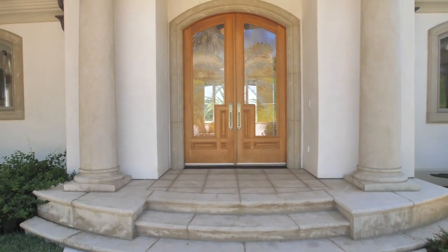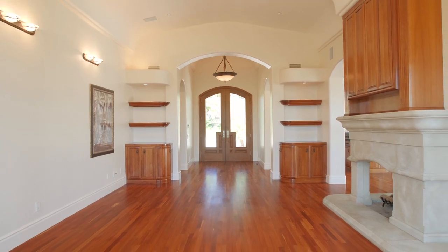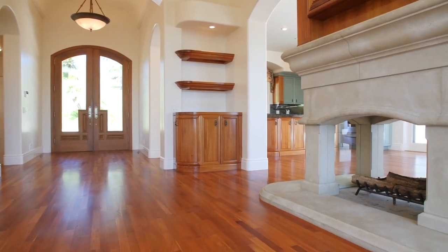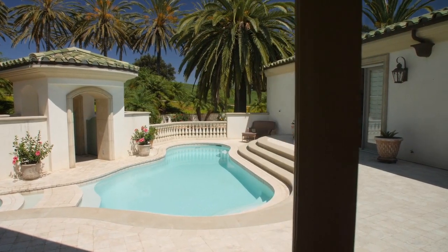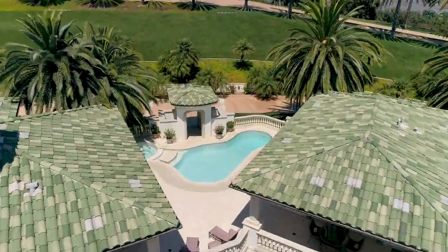Built with superb detail and the highest quality finishes, the thoughtfully planned main house features beautiful solid Brazilian cherry wood floors, custom built-ins, and a dramatic triple-sided fireplace. French doors lead out to a covered veranda and patio, where you can easily enjoy the year-round Mediterranean climate from your very own personal oasis.